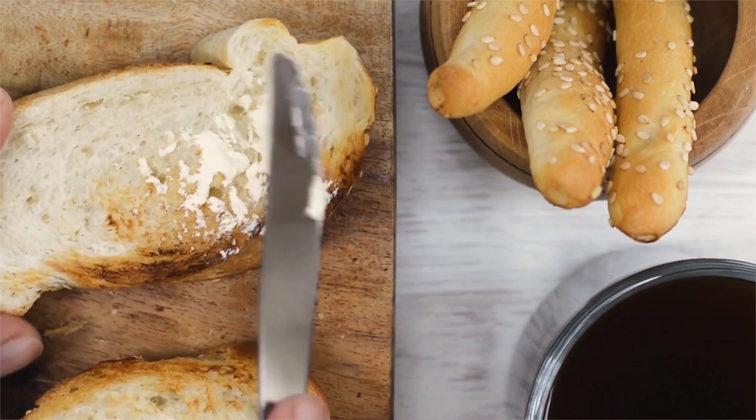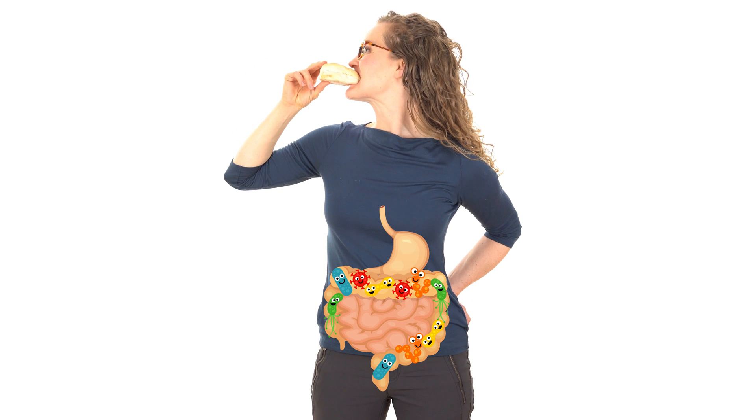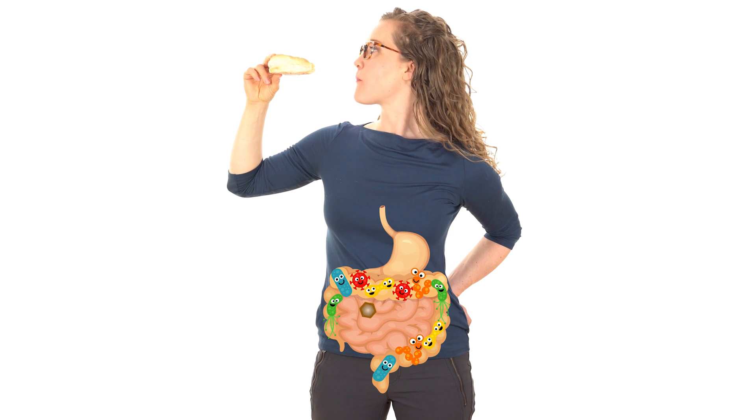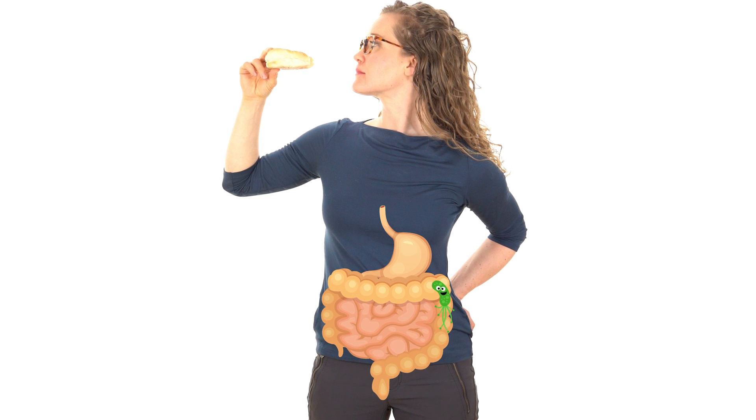Feeding fiber to our microbes generates beneficial micro poop, which is good for our health. This is an especially important message today because American diets are super low in fiber. Refined grains like white bread are stripped of fiber, leaving only starches that are easily digested by the human — leaving no nutrients for the microbes in our gut. Just like the malnourished finch with a beak too weak to crack seeds, the good bacteria are starved and die off.